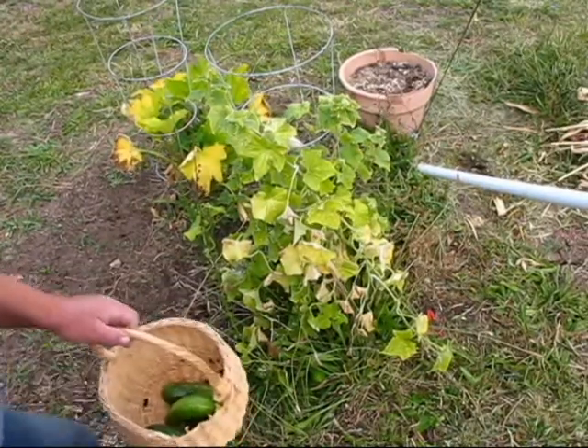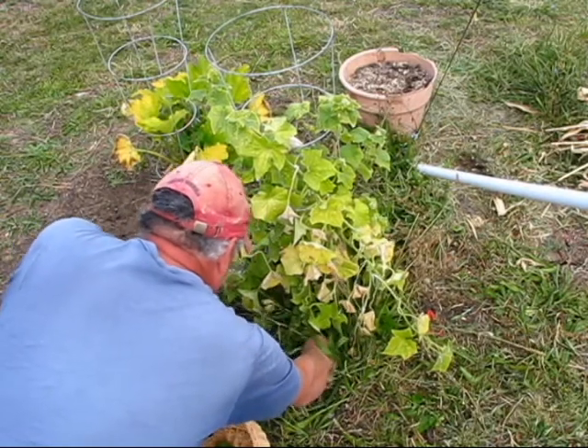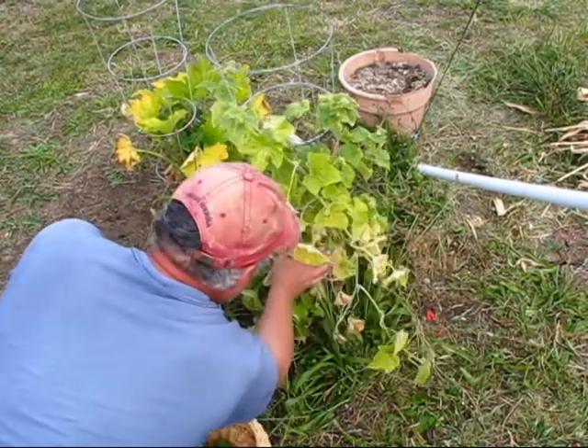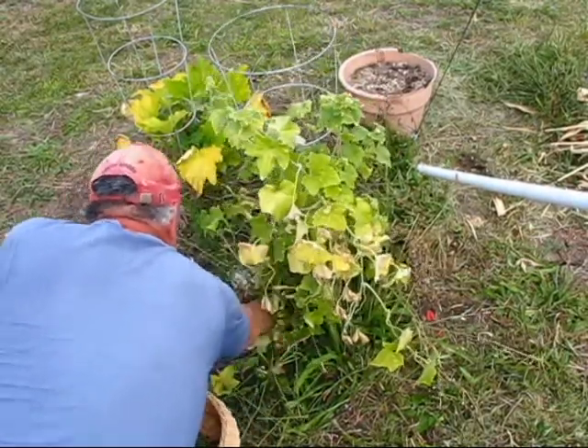I was experimenting a little differently here by trellising these. I've got a pickle there. That one's too small. There's another one.